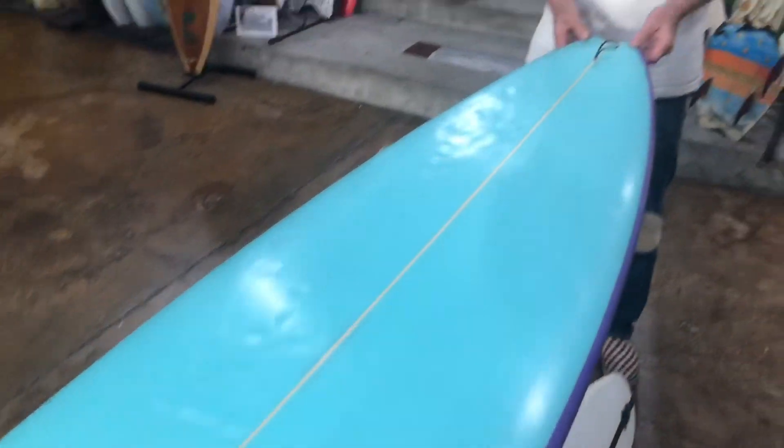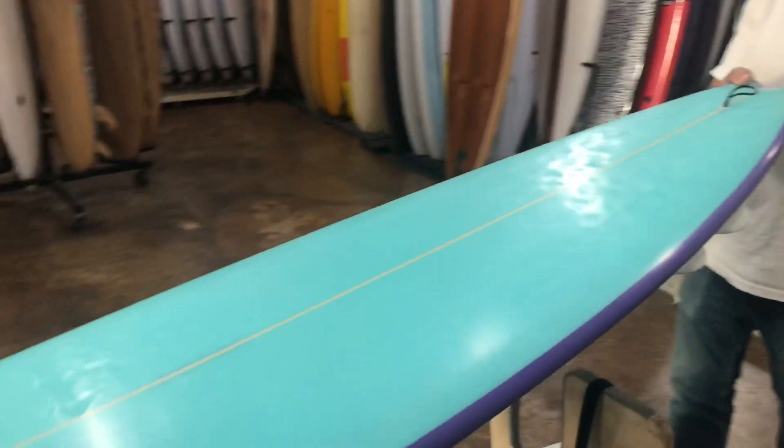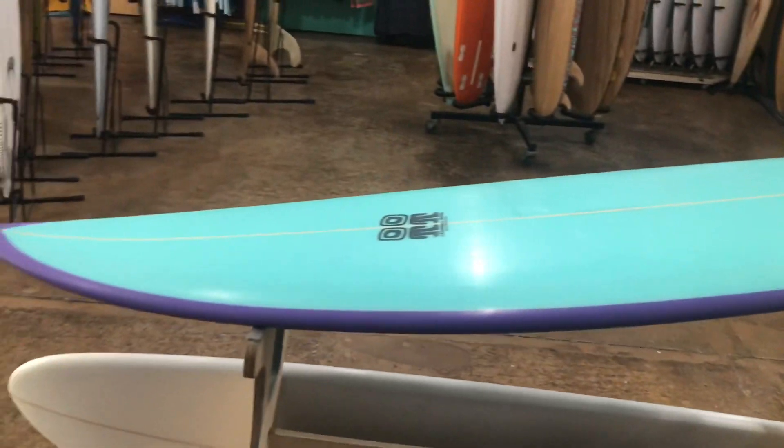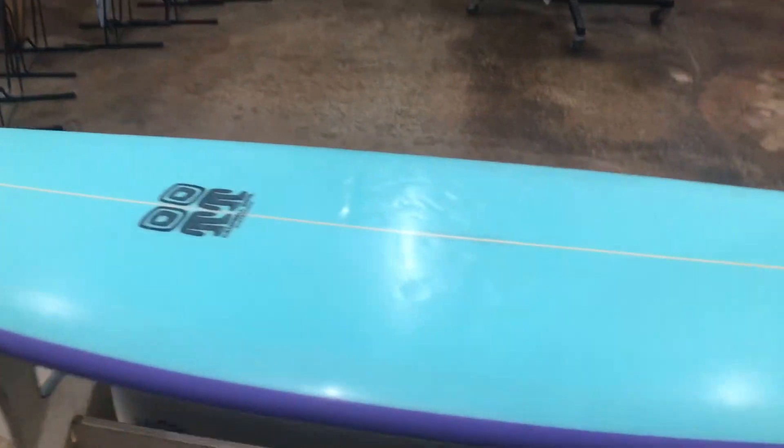Here we are again at Bird Surfshed with the board of today. This is kind of an unusual one with some good stories behind it. This is a seven-foot bonzer that I had Malcolm shape for me for Hawaii last season — specifically had him build it in a retro style, as some people would call it.